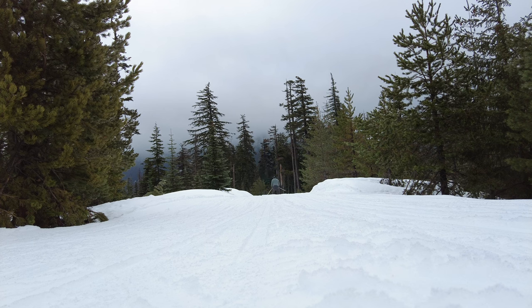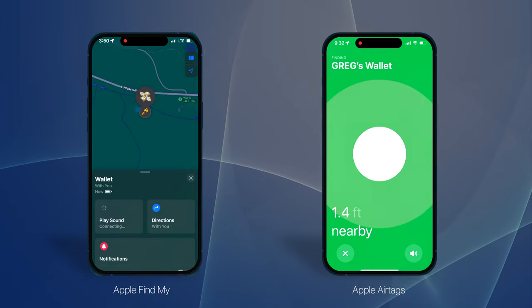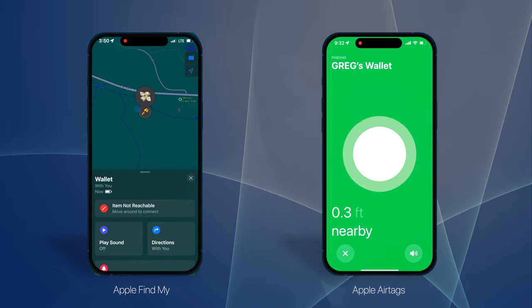Like all Find My compatible devices, Apple keeps the best for themselves. Find My compatible trackers do not give you precision tracking like Apple's AirTags. Instead, you can only get approximate locations and the ability to ping your device so it can play a sound.